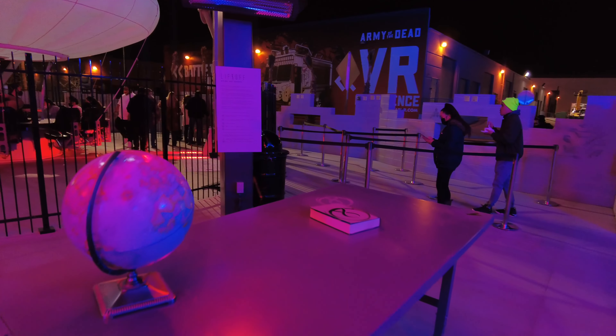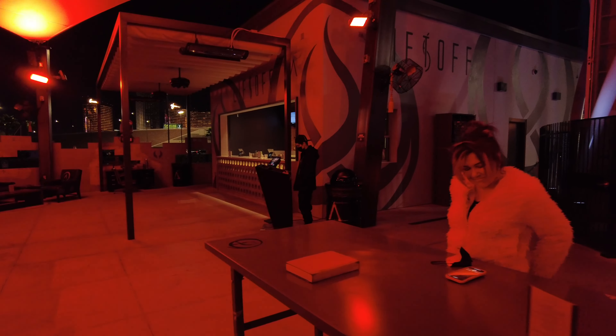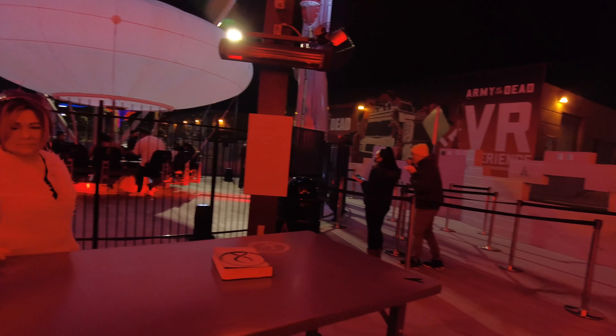When you come into the Liftoff lounge, there is a check-in stand for validating your tickets. Once that's completed, the stanchions over here on your right-hand side are where you enter the attraction.